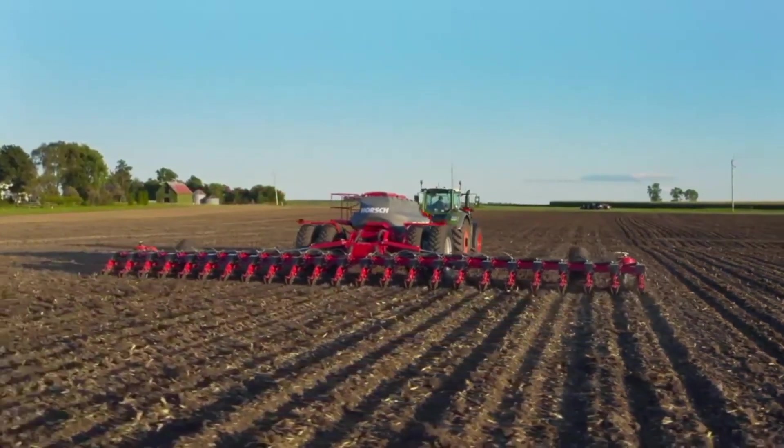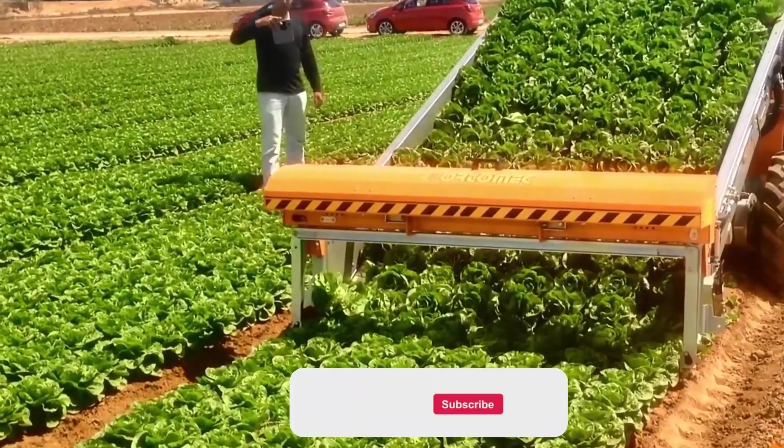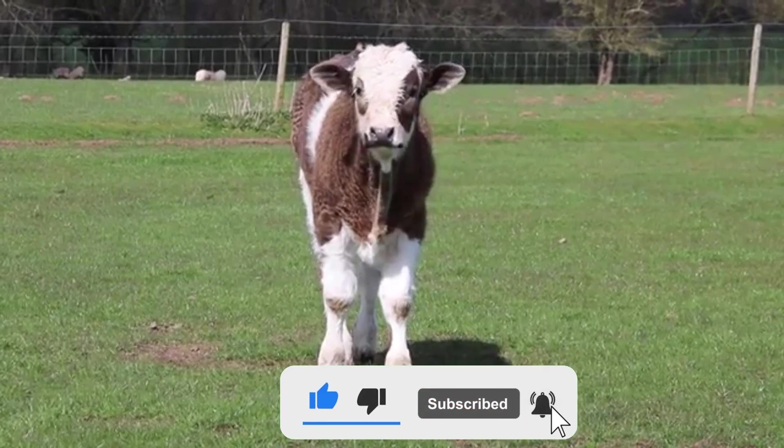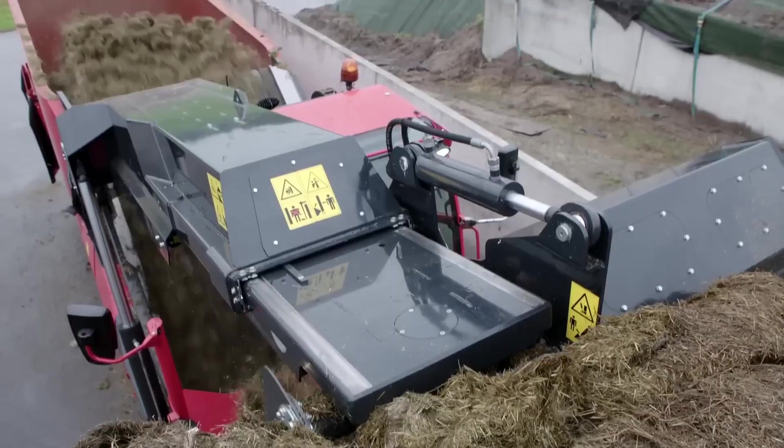Well, folks, we've plowed through the fascinating world of agricultural innovation. If you've had as much fun as we did, be sure to subscribe for more mind-blowing farm tech, because in the world of farming, even the cows are saying moo. See you in the next one!